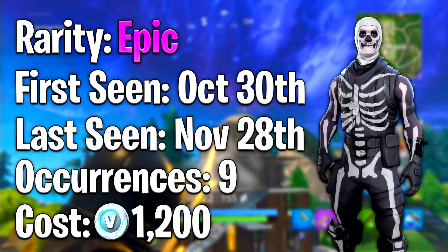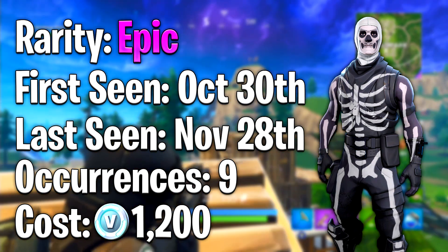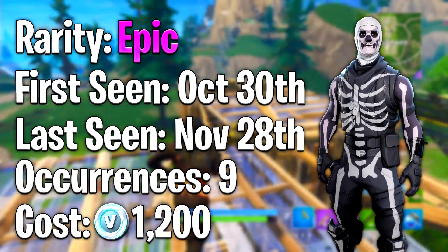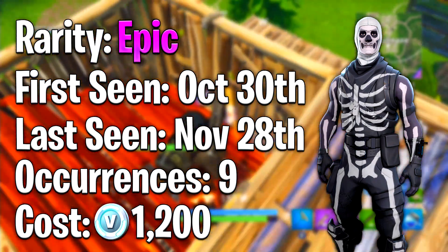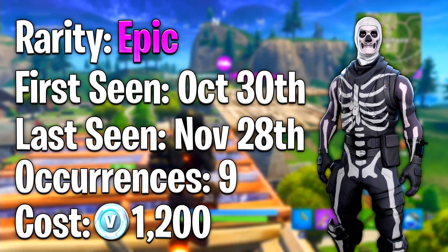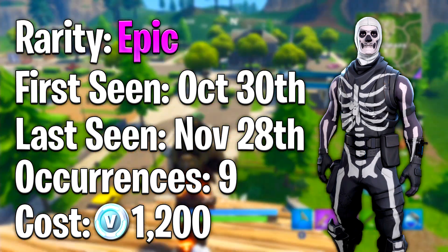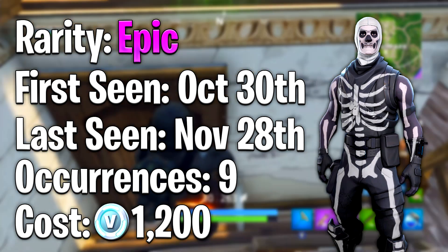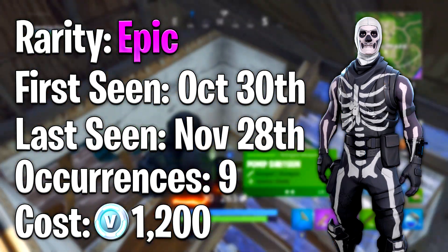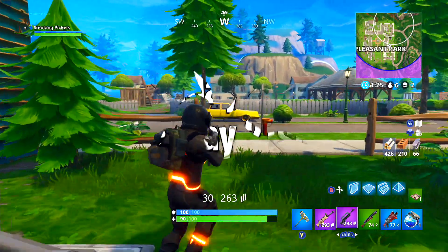For the number one slot it is the fan favorite Skull Trooper. This was first released October 30th of 2017 and it appeared nine times in the item shop throughout the Fortnite season. It was last seen November 28th of 2017 and we have not seen it in the item shop since. The rarity is Epic and it costs 1200 V-Bucks, making it the most rare outfit in the game as of now.